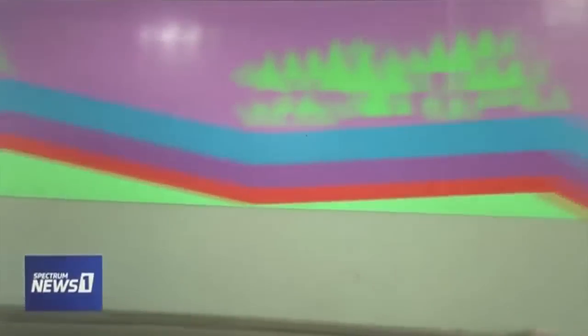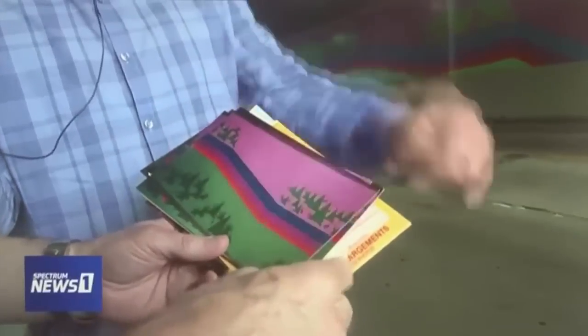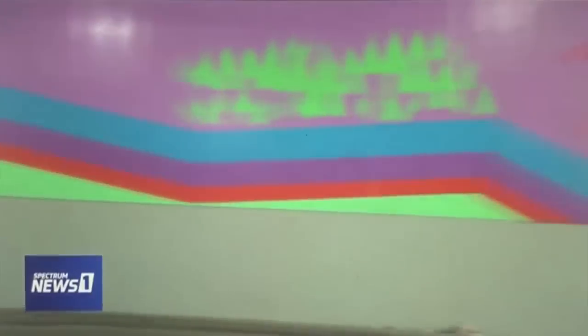The first stage of the restoration is complete, but the bottom third, which was covered up with gray paint by Caltrans to cover graffiti, still needs to be restored. The team is now reaching out for completion funding. It looks really amazing, but it's not done — the entire thing needs to be unveiled, and hopefully they can find the funding for the bottom third.